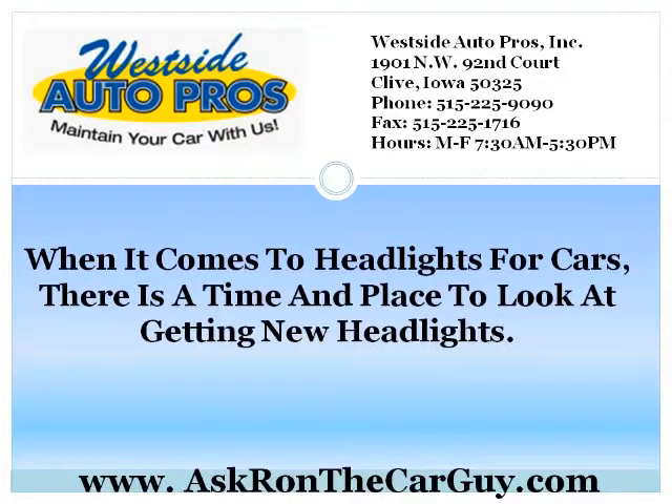These Xenon Headlights are not only brighter, they are also of a different, more noticeable color, which is an ever-so-slightly tinted light blue.